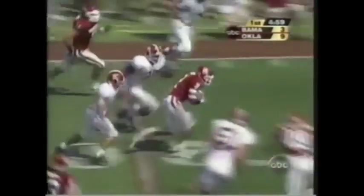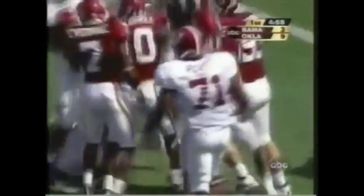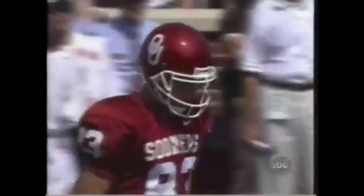Second down at 16. Tyler Watts — nothing doing. It's intercepted, straight to the six-yard line. Bad judgment on that throw.